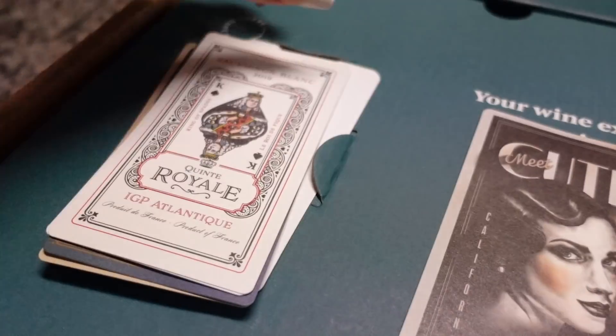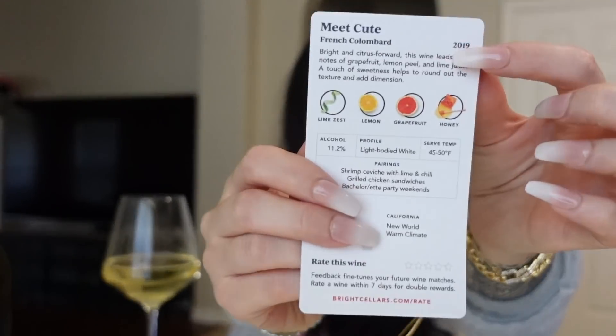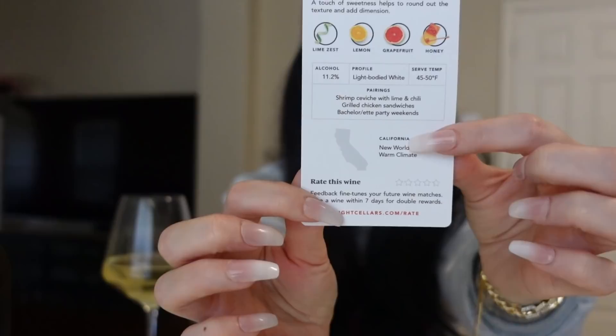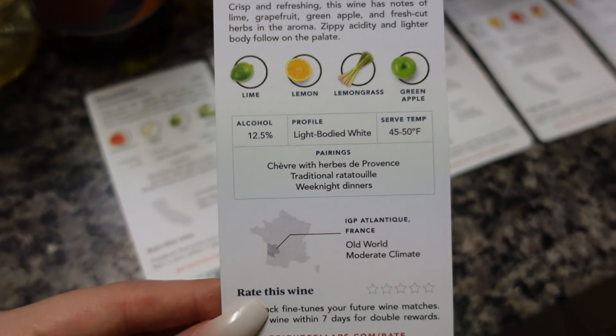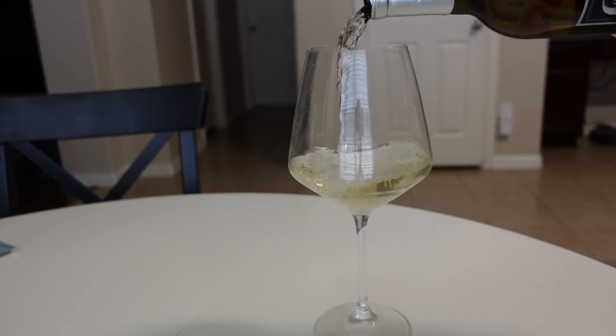For an added bonus, you can start impressing your family and friends with your new wine knowledge. The wine I'm drinking right now is called Meet Cute. They come with adorable cards that match the front of the bottle, and on the back they tell you exactly what kind of wine it is, the flavor profiles, what it pairs nicely with, and where it's from. Bright Cellars matched my palate perfectly — I gravitate toward white wines, sweet wines, good dessert wines, and medium to full body wines. But it also gives you the option to try something new and expand your palate.